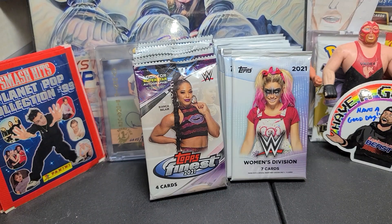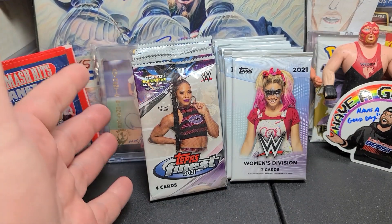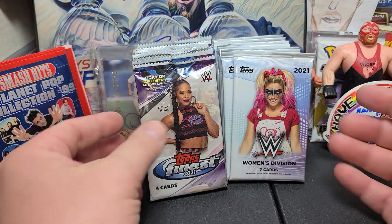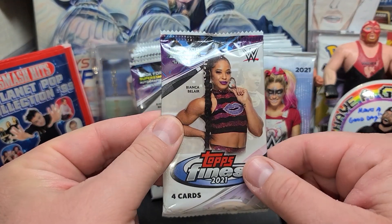Hey everybody, JRSPC back with another kind of a box break video. These were technically in a box at one point. Why are they loose now? Well let me tell you. I bought these ones right here — I bought 12 of these, so I think this is two full blaster boxes.